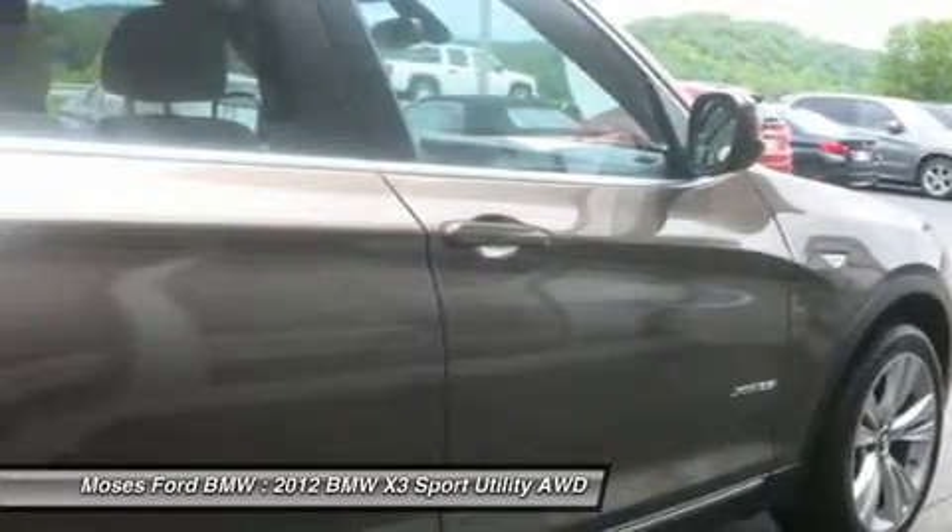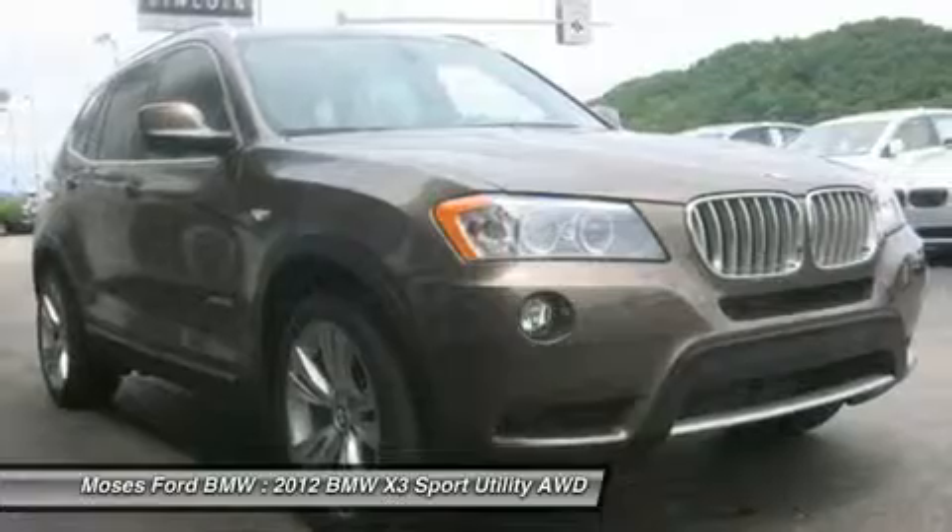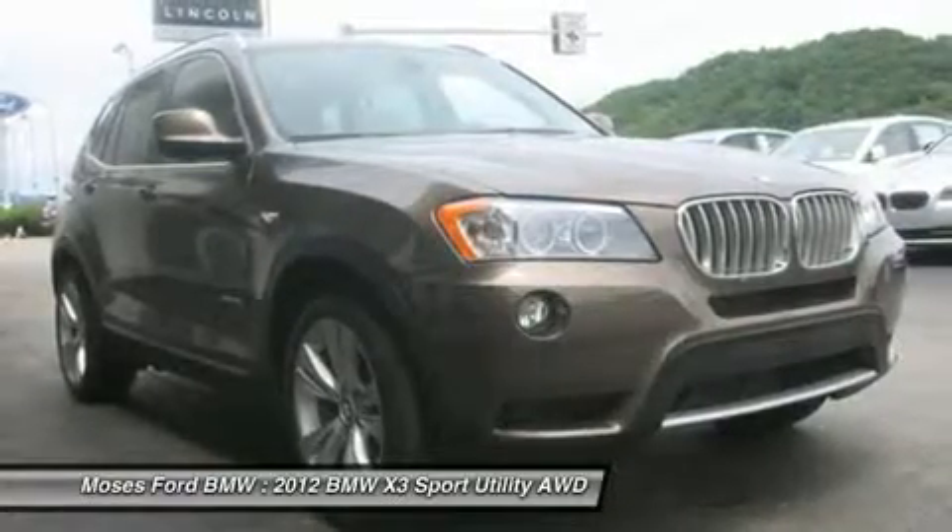Sport Automatic Transmission, Sport Steering Wheel with Paddle Shifters, Satin Aluminum Roof Rails, X-Line Exterior Trim Package, Sport Seats, Anthracite Headliner.